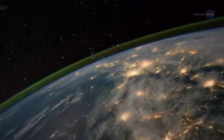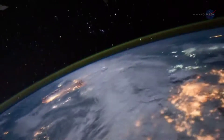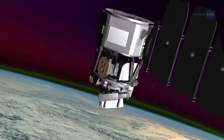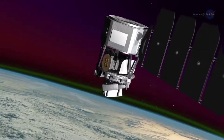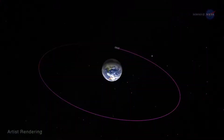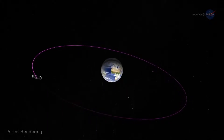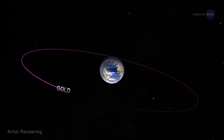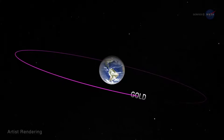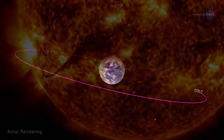Together, they'll provide the most comprehensive view to date of this critical layer of Earth's upper atmosphere. ICON, from 350 miles above the planet, will home in on the effects of terrestrial weather. For a broader view, GOLD will make global-scale observations of Earth's upper atmosphere, including the ionosphere, from an altitude of 22,000 miles, gathering observations of the entire disk once every 30 minutes — more frequently than any ionospheric mission has done before.